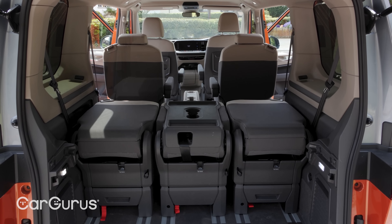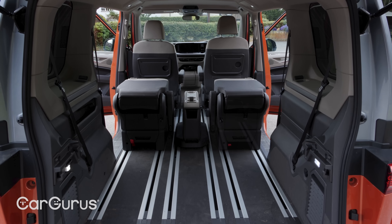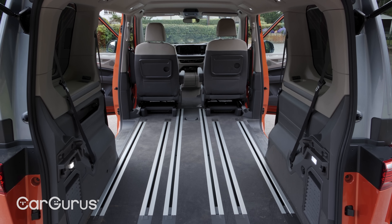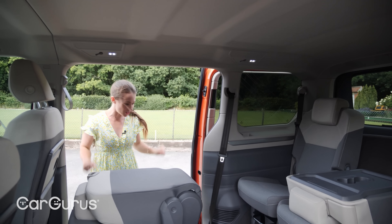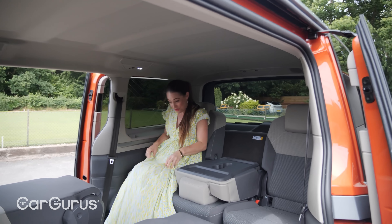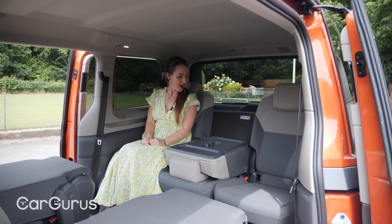There's 469 litres of boot space if you go all the way up to the roof. If you get rid of the third row seats there's 1,844 litres of boot space. And if you remove all the other seats — apart from the driver's and passenger's seats — there's 3,672 litres.